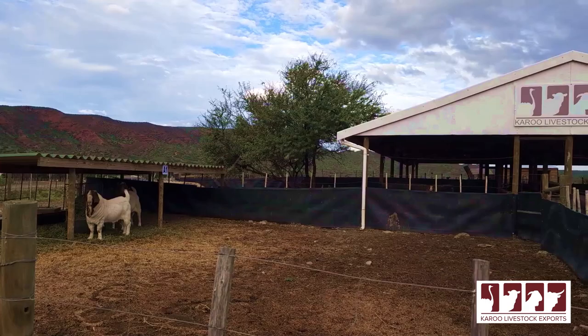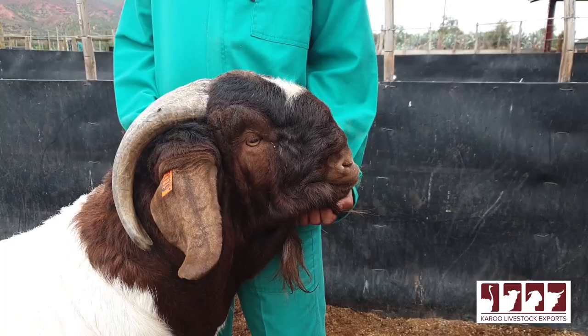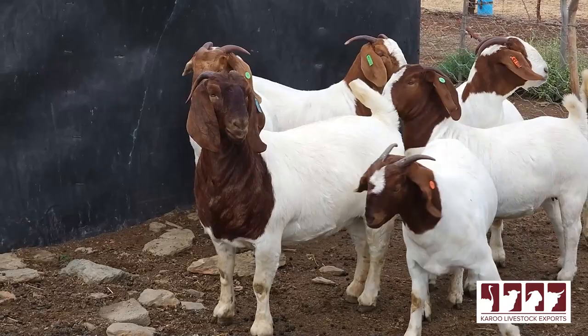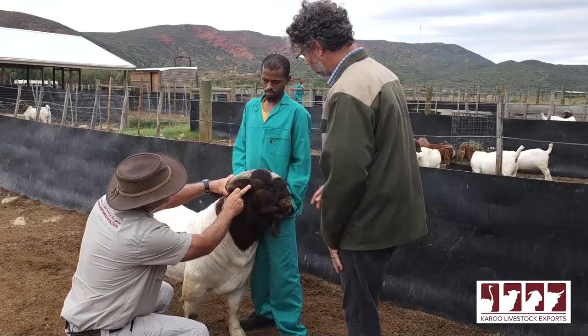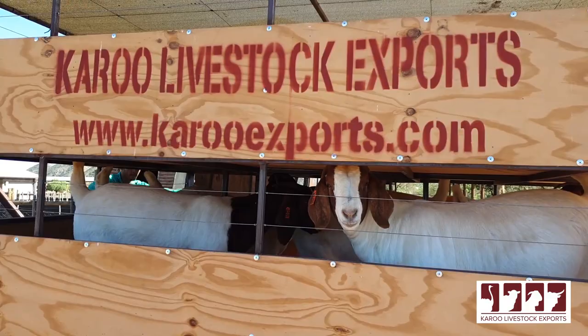I've heard that you are involved with Karoo Livestock Exports. Tell me — how long have you been involved with the quarantine and health standards of their exports? I have been involved with Karoo Livestock Exports for a number of years. We started the quarantine station and I've been involved there as a consultant, working as a team — myself, the state veterinarian and the farm manager — to ensure the animals are healthy and fit to travel for export.